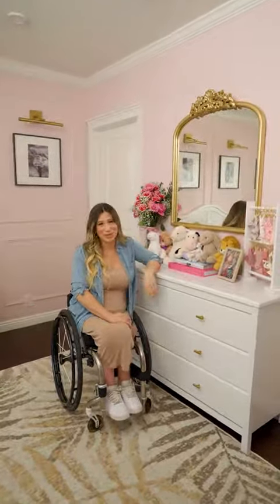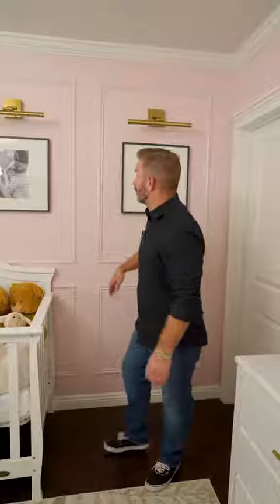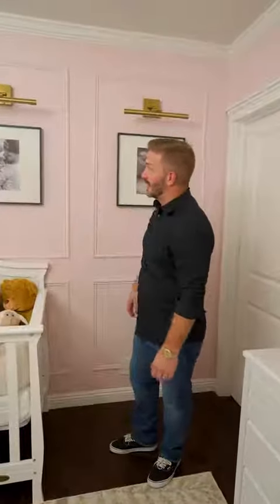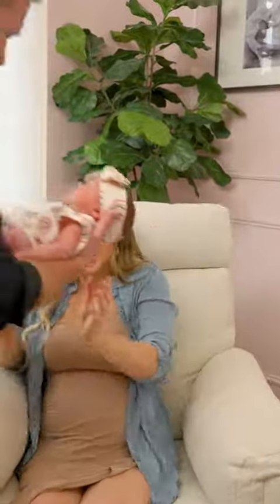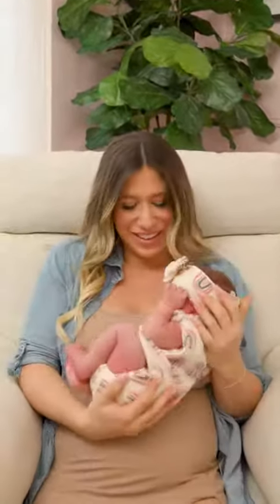I think it looks incredible. I really enjoyed putting together this nursery and I'm super stoked on how it came out. Also had great wood products that allowed me to create this wainscoting. Really happy with the way that it came out, and overall I couldn't be happier. Thanks for watching.